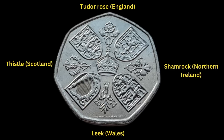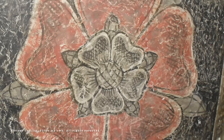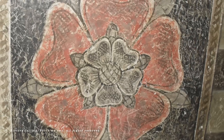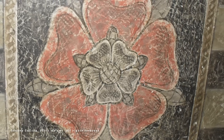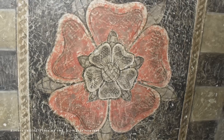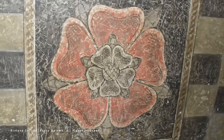The history that these symbols represent spans hundreds, even thousands of years. The Tudor rose is a composite of a red rose — once used to represent the House of Lancaster during the 15th century Wars of the Roses — and the white rose, used to represent the House of York during the same conflict. They were combined to form the present symbol by Henry VII after he took the throne from Richard III at the Battle of Bosworth in 1485.